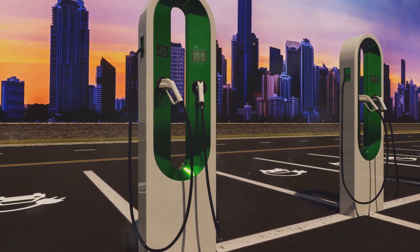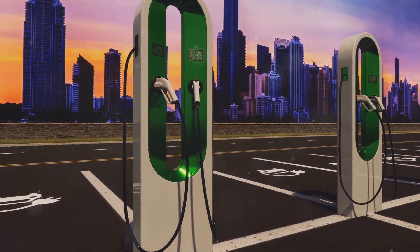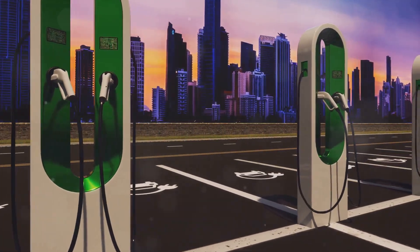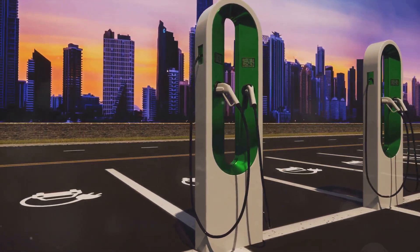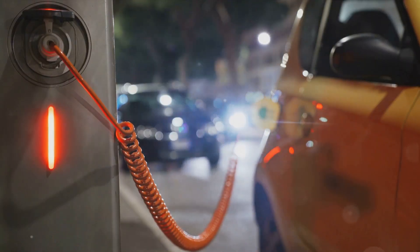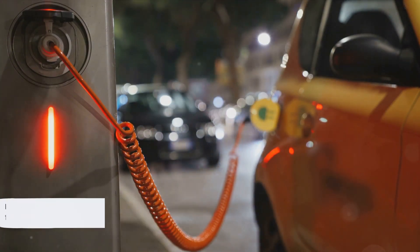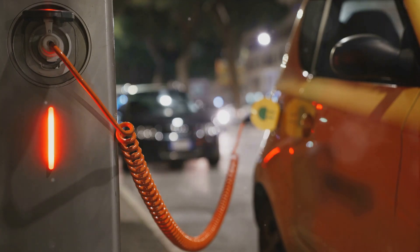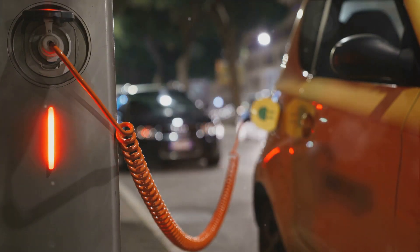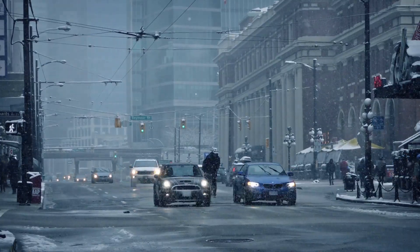But it's not just the battery that's working overtime. The energy usage in electric vehicles spikes during winter, largely due to the demand for heating. As we huddle inside our vehicles, seeking refuge from the winter chill, our cars are using precious energy to keep us warm. All of this — the battery efficiency and increased energy usage for heating — leads to reduced mileage in electric vehicles during winter. It's a complex issue with no easy solutions, but understanding the science behind it can help us be better prepared.